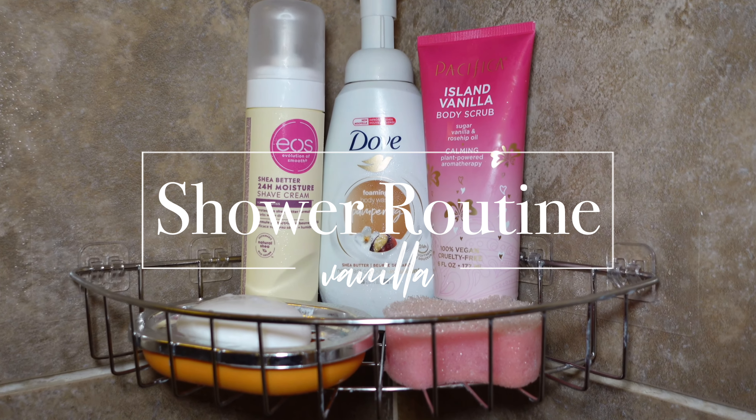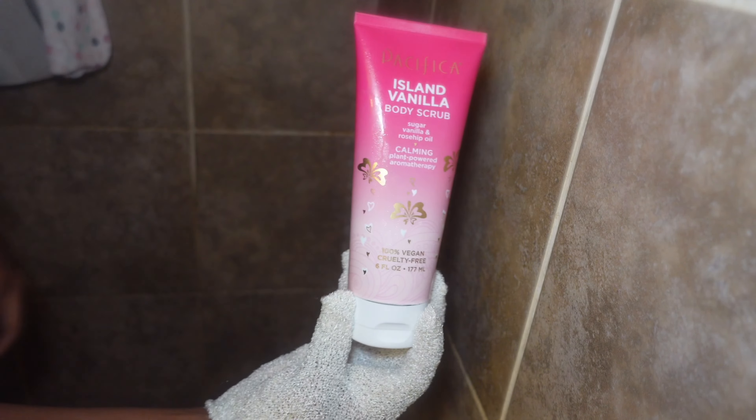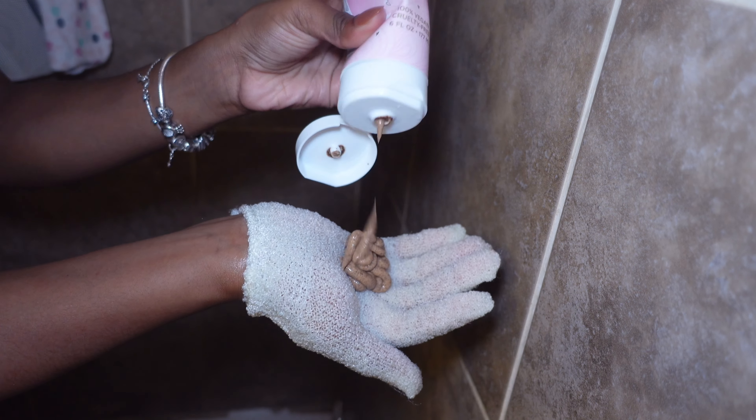I love curating my hygiene routines to match the season, so this year for fall I'm doing vanilla scented. I feel like it matches the vibe without being too overwhelming. I started off my shower routine with this scrub from Pacifica — it smells just like vanilla bean and it has a very smooth, fine texture.